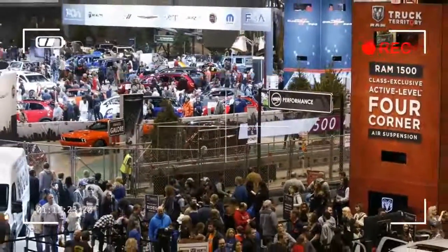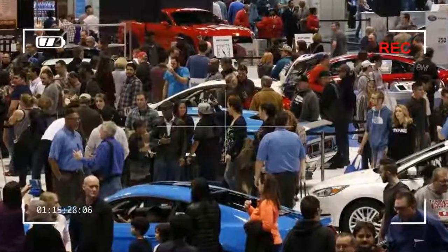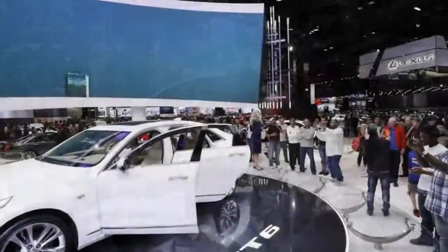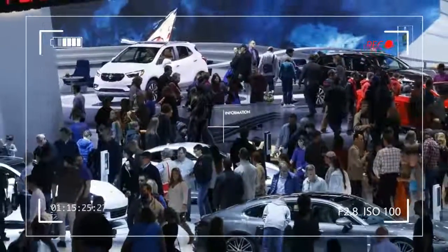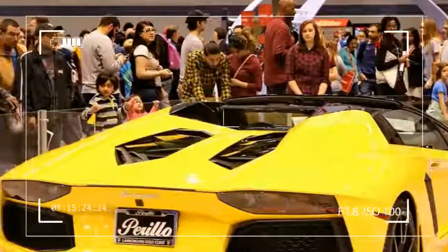First staged in 1901, the Chicago Auto Show is the largest auto show in North America and has been held more times than any other auto exposition on the continent. This year marks the 110th edition of the Chicago Auto Show. The Chicago Auto Show utilizes more than 1 million square feet in the north and south exhibit halls of the McCormick Place complex.